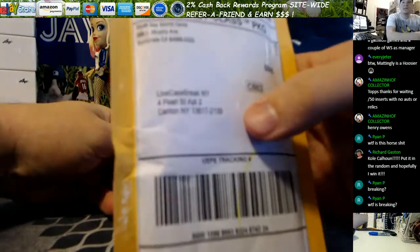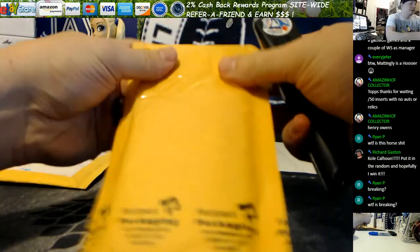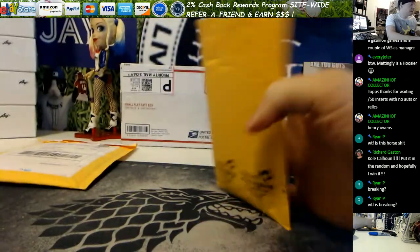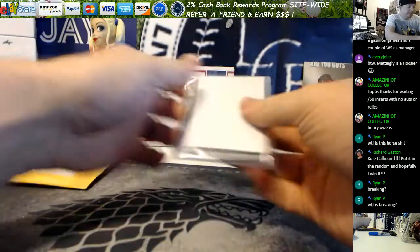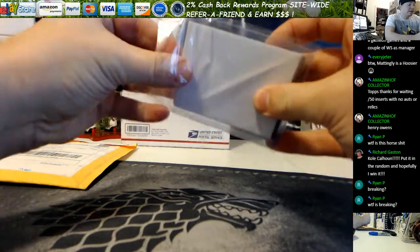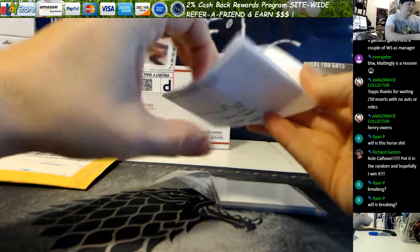This first one is from South Bay Sports Cards. I believe this is a red Pompeii. Looks like a red Pompeii. Very well packed, South Bay Sports Cards — excellent review on that.